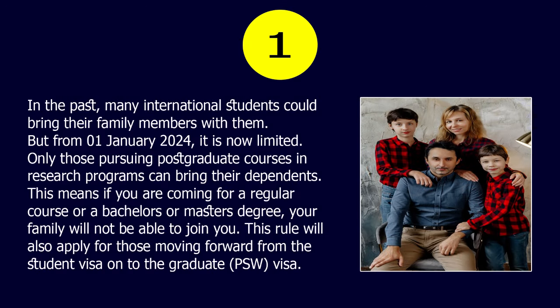Number 1. In the past, many international students could bring their family members with them. But from the 1st of January 2024, it is now limited. Only those pursuing postgraduate courses in research programs can bring their dependents. This means if you are coming for a regular course, a bachelor's, or master's degree, your family will not be able to join you. This rule will also apply for those moving forward from the student visa onto the graduate PSW visa.